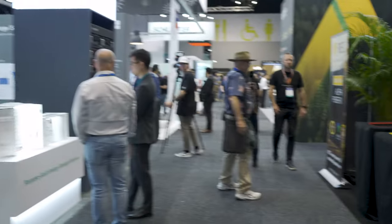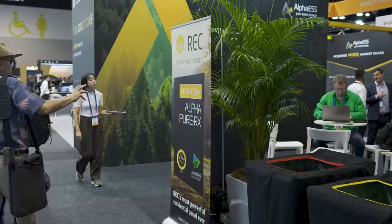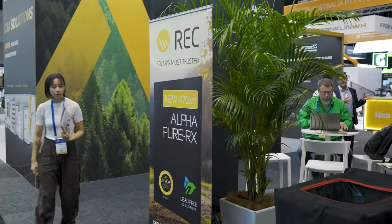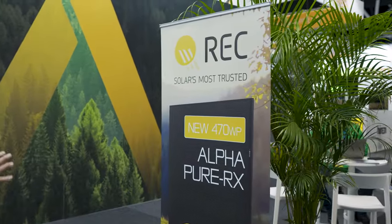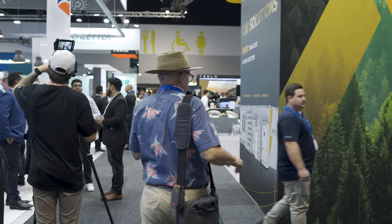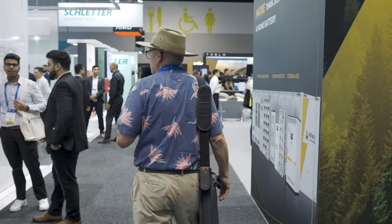There's REC — a panel made in Singapore. They're claiming now with the new Alpha Pure they'll get up to 470 watts, but you've always got to be careful about the footprint because a big number can just mean a bigger panel. I believe the Alpha Pure X will be pretty well the standard residential size at about 21–22 kilos.